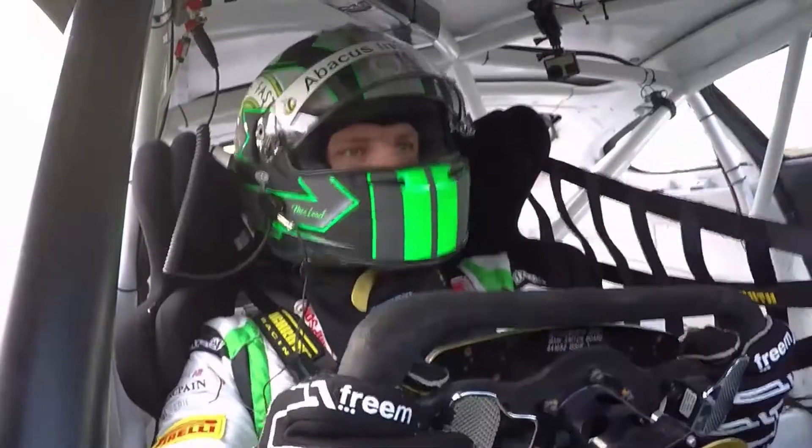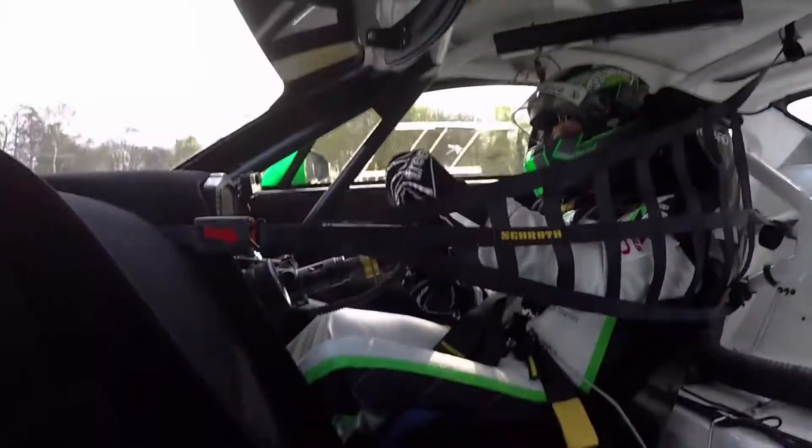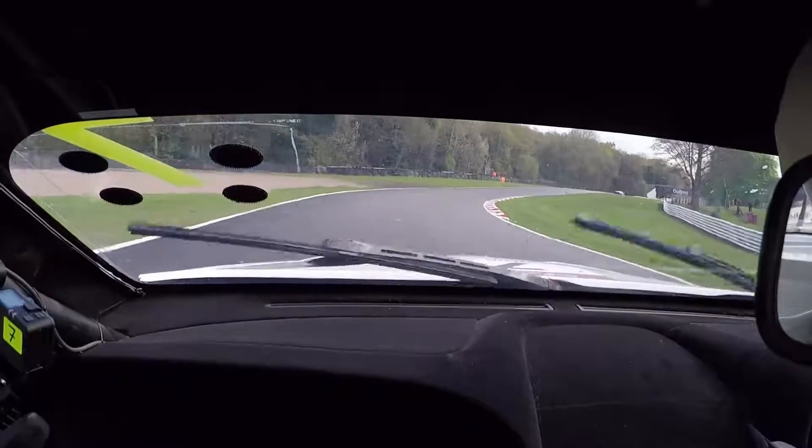Into Druids — a very intimidating corner, especially in the damp. We're amongst the trees, which have moved back slightly, I think.